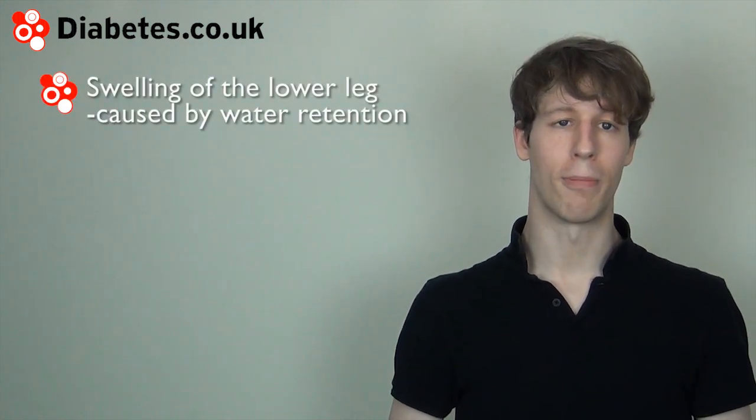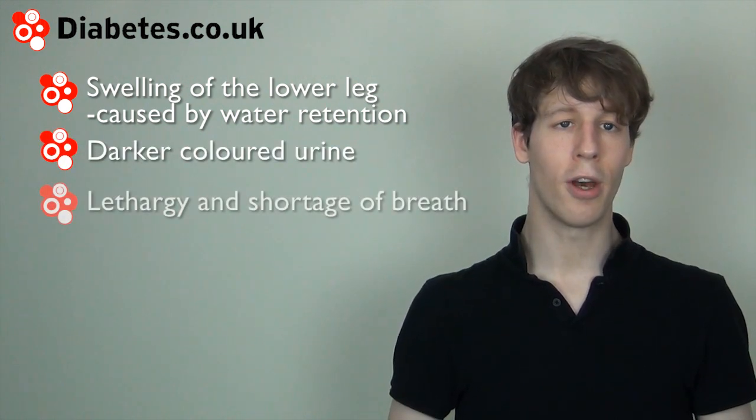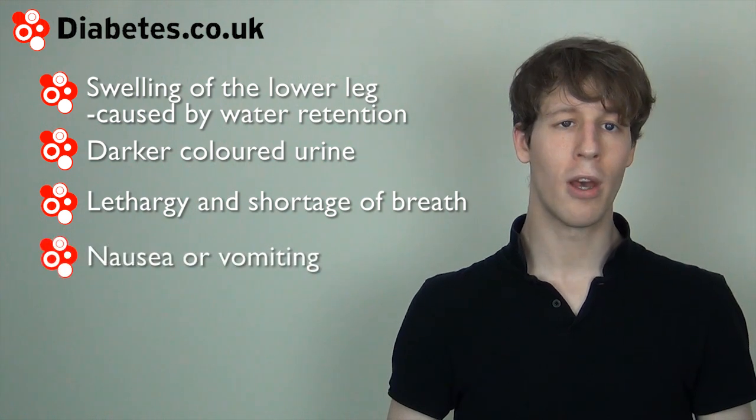Symptoms of developed kidney damage can include swelling of the lower leg caused by water retention, darker coloured urine, lethargy or being short of breath, and nausea and vomiting.